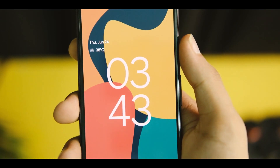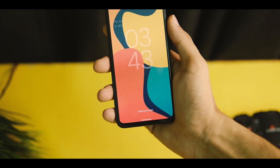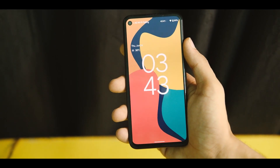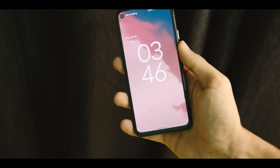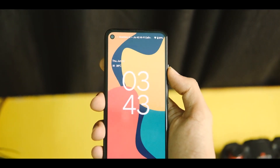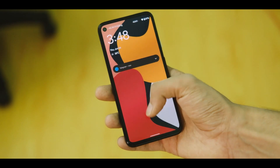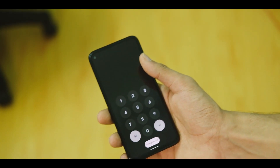Starting off with the lock screen itself — we now have this new Material UI and redesigned theme called Material You. I have mixed feelings about it. The lock screen and clock look really better and clean as they focus on the essential stuff only, and even the notification UI has changed a lot, looking more refined and cleaner visually and in overall usage.